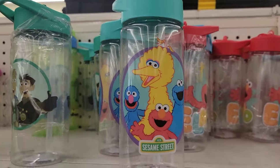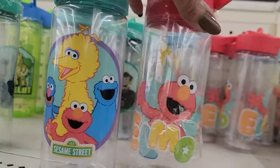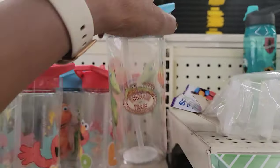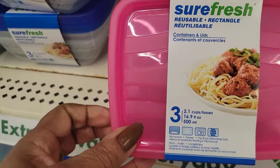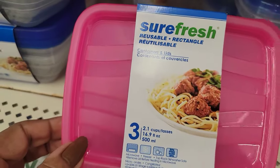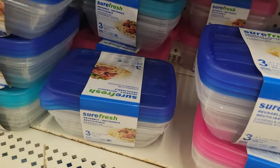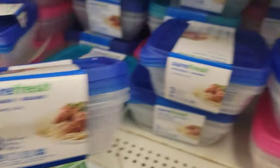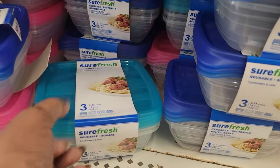They've got some of the Minecraft cups I showed you already, but they also have Sesame Street Elmo, and what is this — Dinosaur Train. They've got Dinosaur Train here, so cute. Now look at these cute little containers — you get three by Surefresh. Look at the top — it's in pink, dark blue. I've never seen these at all, and they've got a teal one over here. They have them in the square or the long style — those are cute.